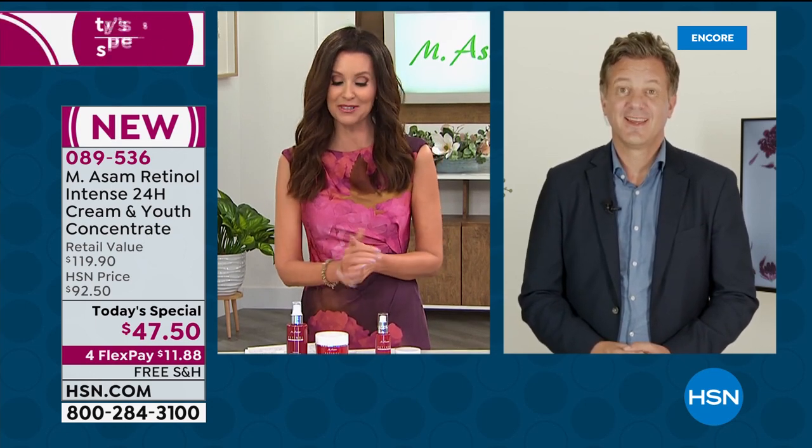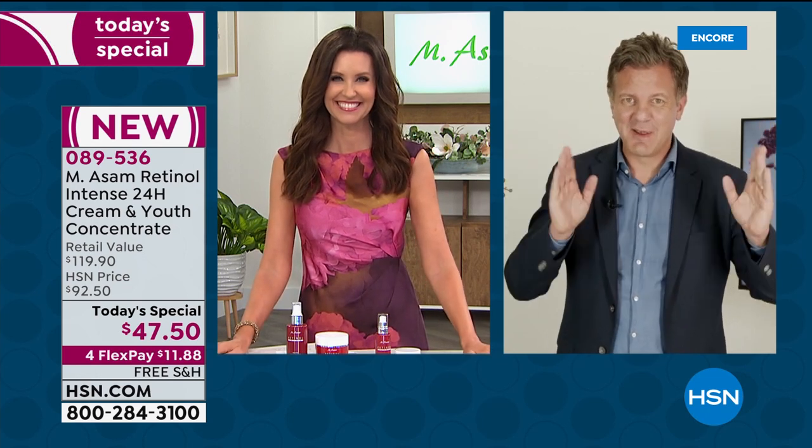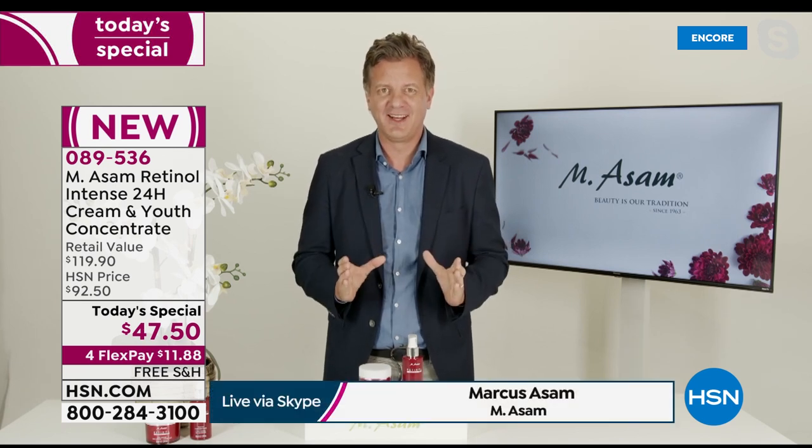Marcus, welcome! We're so excited about this today's special. Hello everybody, hi Shannon. It's great to be part of your show. I'm so happy to start with today's special, especially the retinol line.